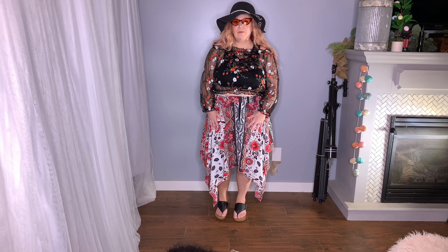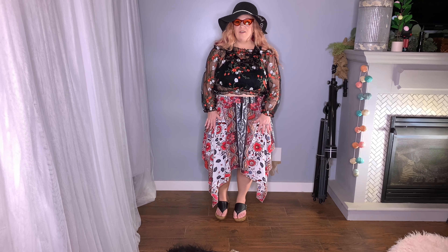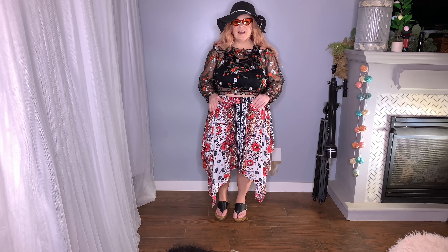Hey y'all, welcome back to my channel Sincerely It's Stephanie — the place where I share some of the things that make me happy and ignite my creativity. Today is a Fashion Friday and I will be sharing a 2022 SHEIN fashion haul. All of the items are new summer items with kind of a resort vacation-esque feel.